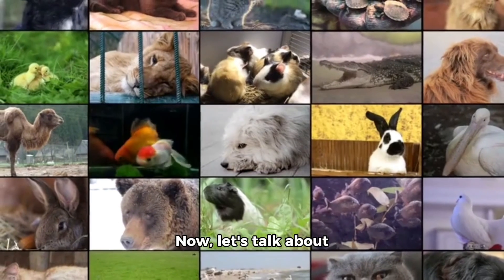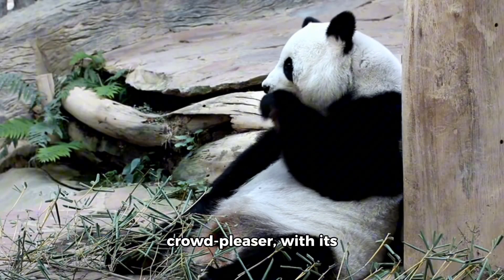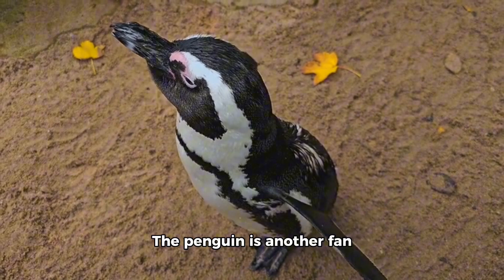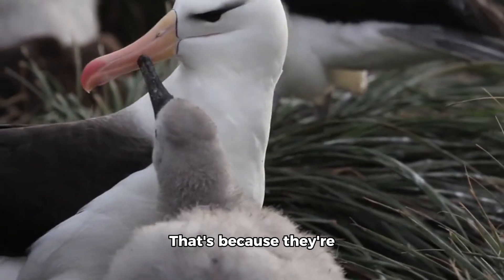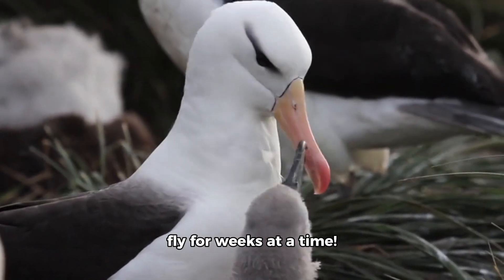Now, let's talk about some of the most amazing animals in the world. The panda is a real crowd pleaser with its cute black and white fur, but did you know that pandas are actually bears? The penguin is another fan favorite, with its black and white feathers and waddling walk. But did you know that penguins can't fly? That's because they're actually birds, just like the albatross, which can fly for weeks at a time.